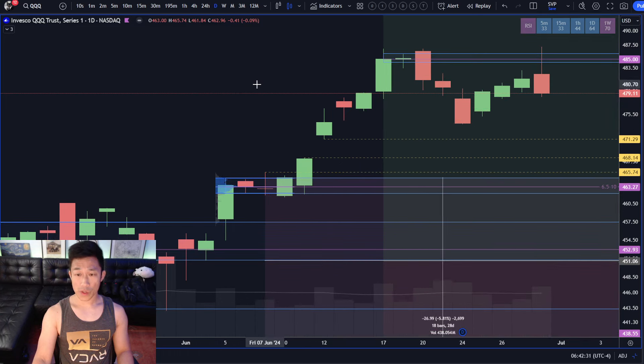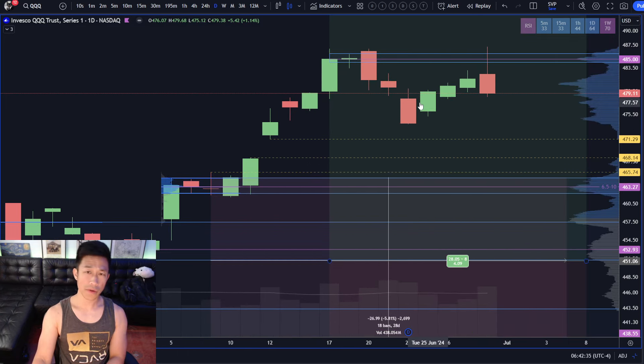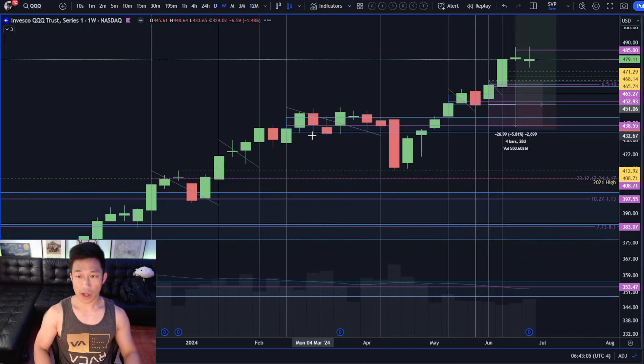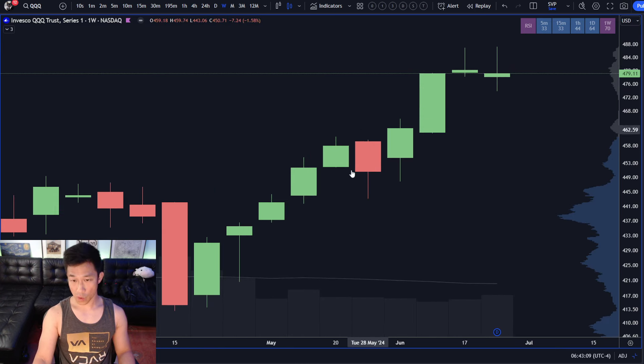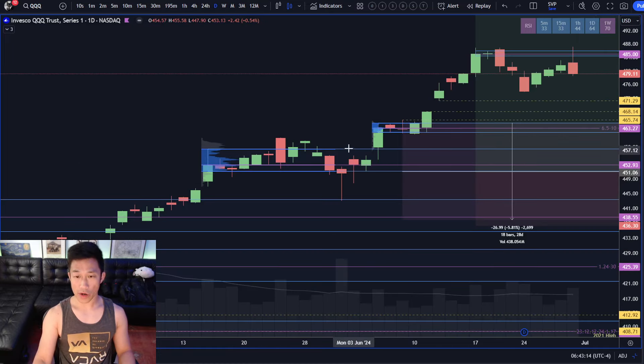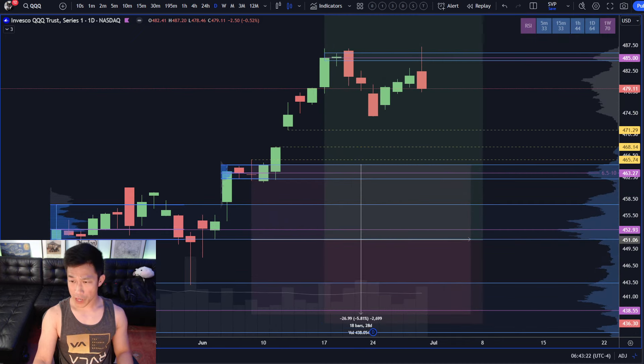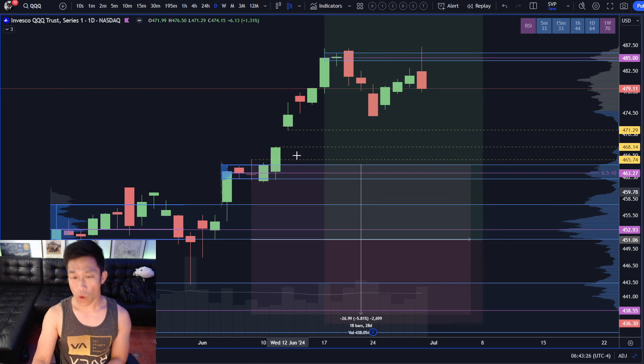For the QQQ, we had a very similar pop and drop situation — a break to an all-time high. The QQQ is looking a little bit better because they just set a daily higher low and then broke to the higher high. Again, it's a red flag that you pop and drop. So what are we looking out for? We're looking out for further daily balance. The key demand zone from 465 to 610 remains our key structure. As long as buyers are holding over it, they're not coming back down. If they're not coming back down under there, the weekly retracement will still be fine — the weekly higher low is at 443.06. The sellers are now eyeing the gap from 471.29 down to 468.14; filling that gap is their number one objective.